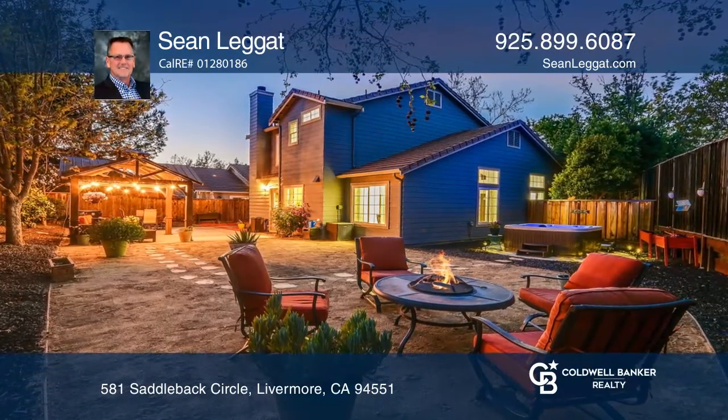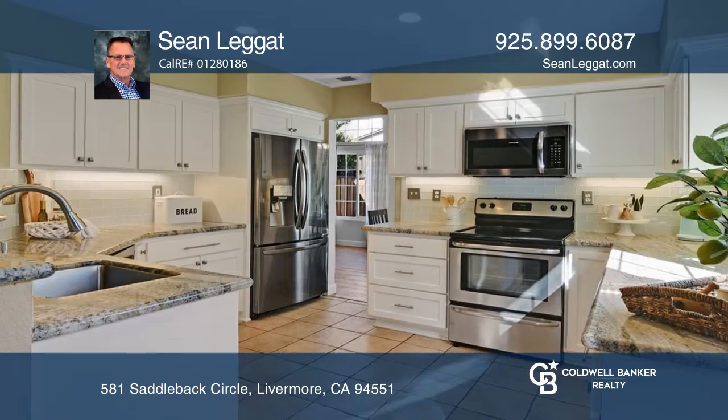This two-story home is in the California Ranch community. It boasts an updated kitchen with shaker cabinets, stainless steel appliances, granite counters, and plenty of room.